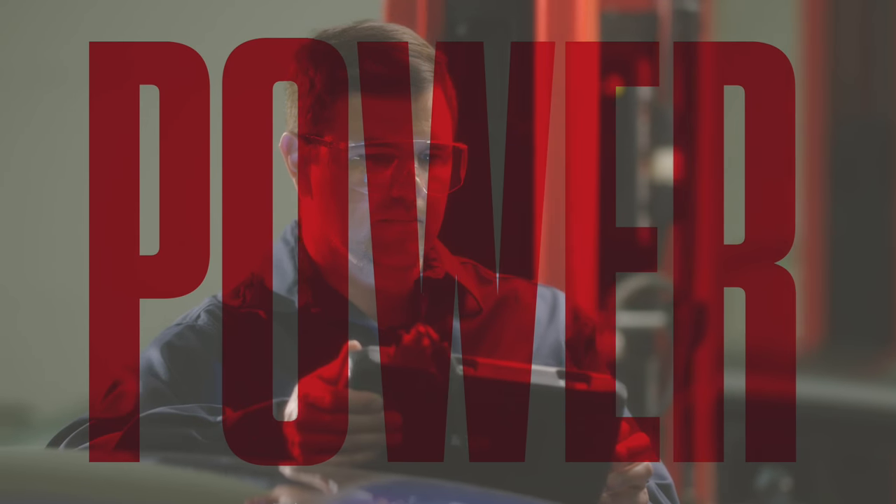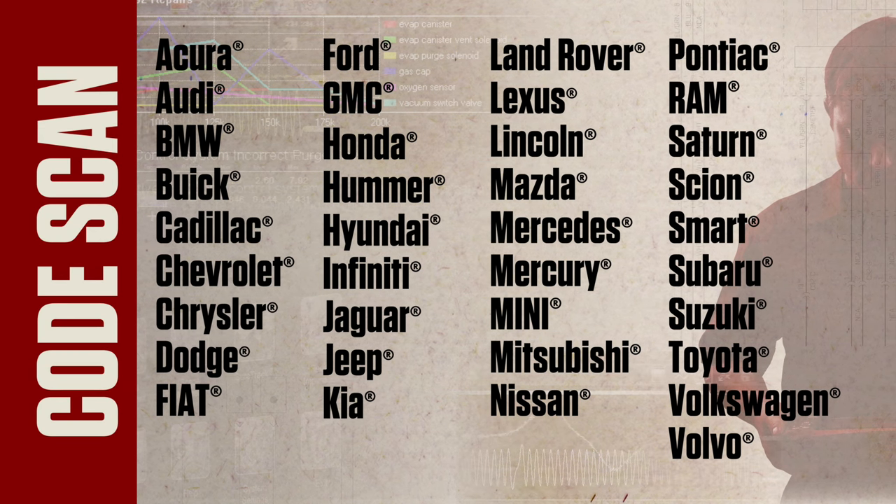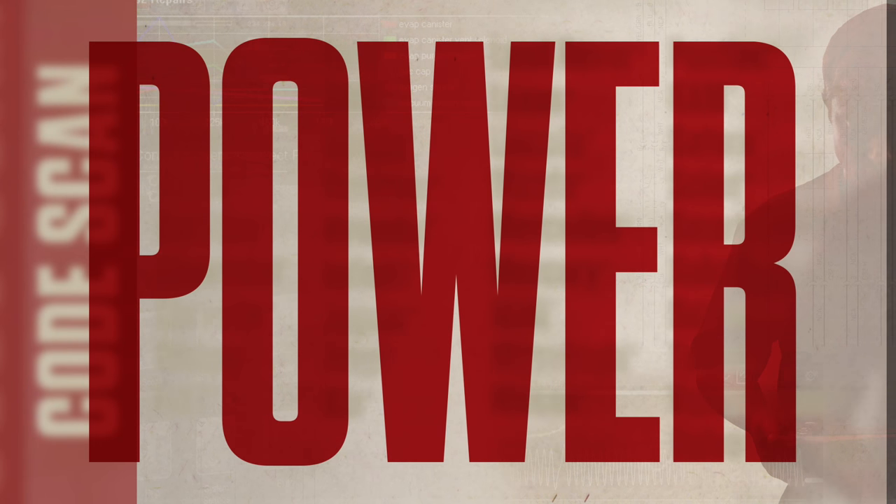That gives me the power to work quickly. Hit One Touch Code Scan to grab all the codes for all covered systems on any of these makes. That's power in my hands.